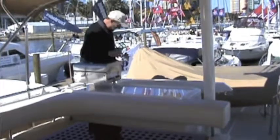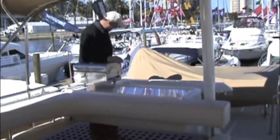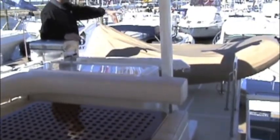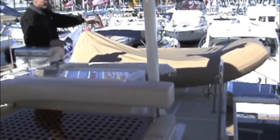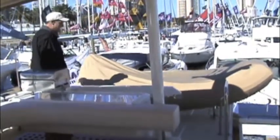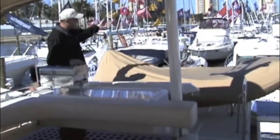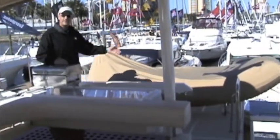Behind me is also another nice feature of the 41 Grand Banks — it's an 800 pound capacity steelhead crane davit, which will allow you to pick up the Avon 315 model rigid inflatable boat with a 15 horsepower outboard motor, swing it over the side and drop it down. You can enjoy the use of the tender and then return it back up to its storage position when you're done using the dinghy for the day.